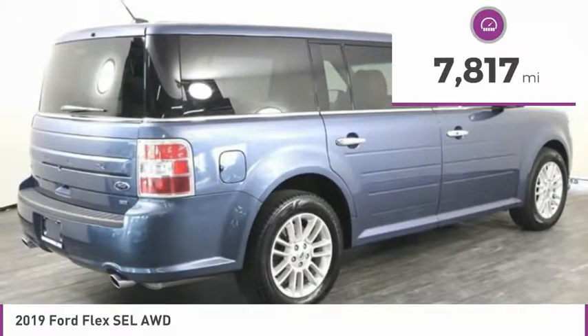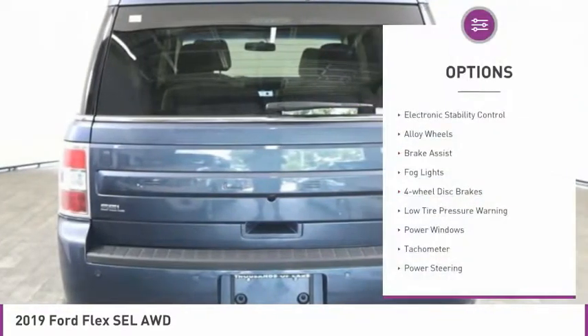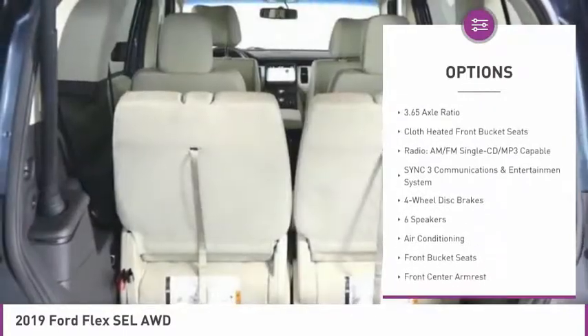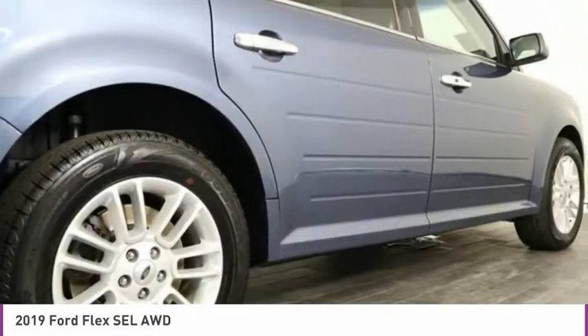This vehicle has less than 8,000 miles. Here are some of this vehicle's great options: electronic stability control, alloy wheels, brake assist, fog lights, four wheel disc brakes, low tire pressure warning, power windows, tachometer, power steering, overhead console.